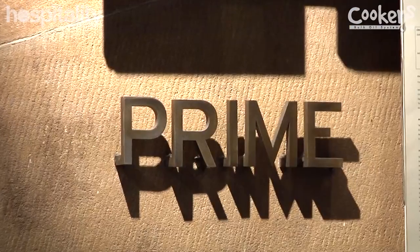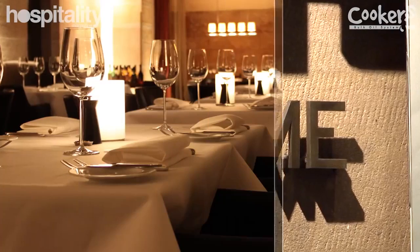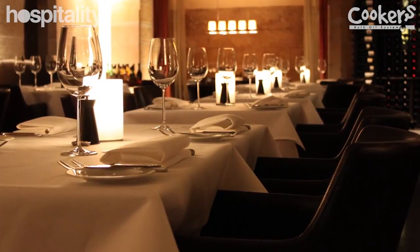My name is William Oates and I'm the restaurant manager at Prime Steakhouse. I've been here for seven years and love my job. Today I'm going to talk to you about our new introduction to our Prime menu — the exclusive caviar product.